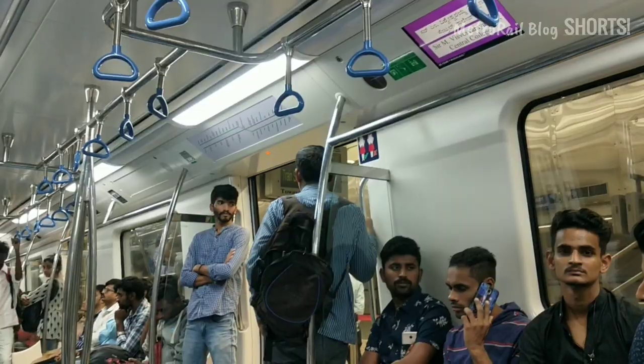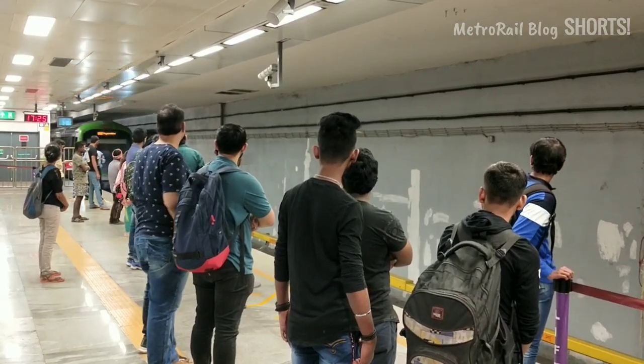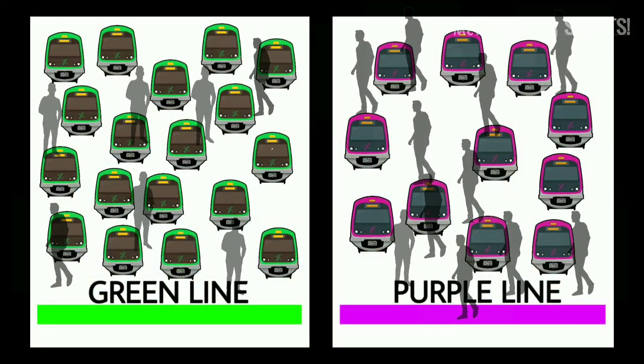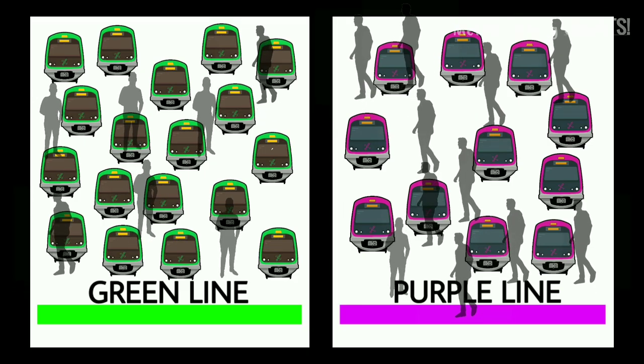During rush hour, lines often have a shortage of rakes. So, an extra train that is not needed on the other line is transferred to this line for the time being. For example, during rush hour, the purple line often faces a crisis of rakes, as most of the IT companies are along the purple line.